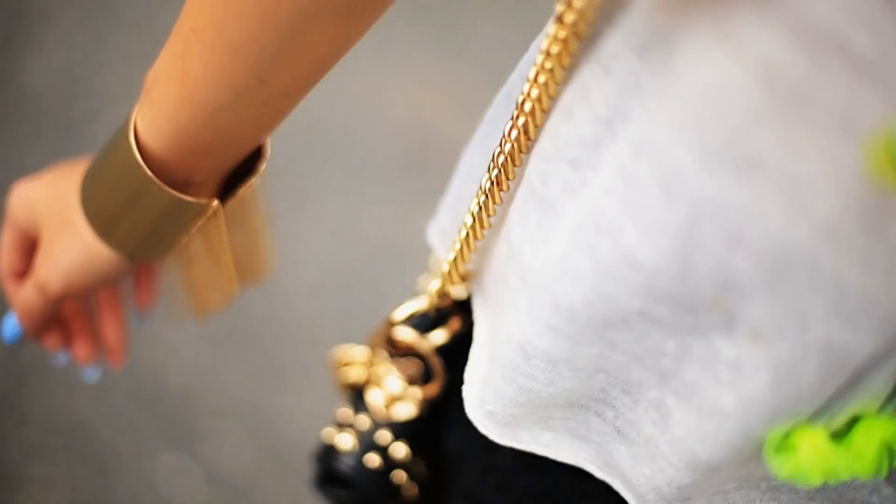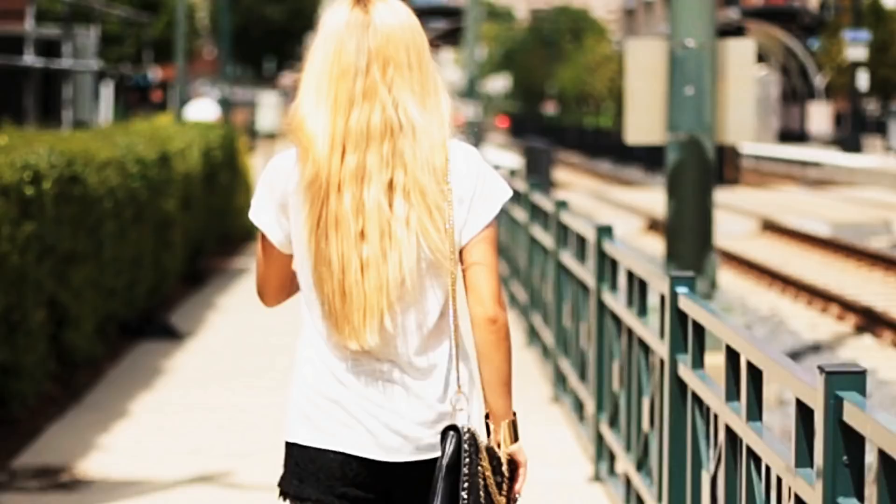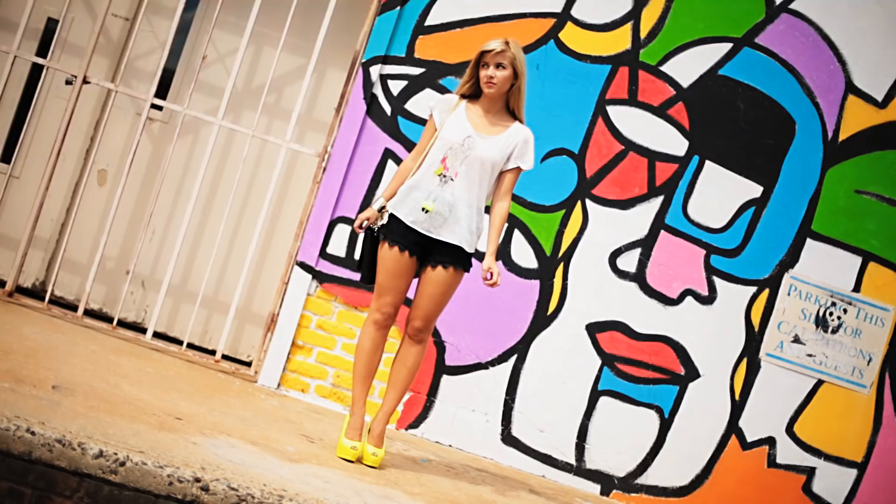This outfit incorporates a few edgy elements like the French cuff and the studded bag, and the shoes are complemented by the small neon pops on the top. And by the way ladies, neon shoes really make your legs look amazing.